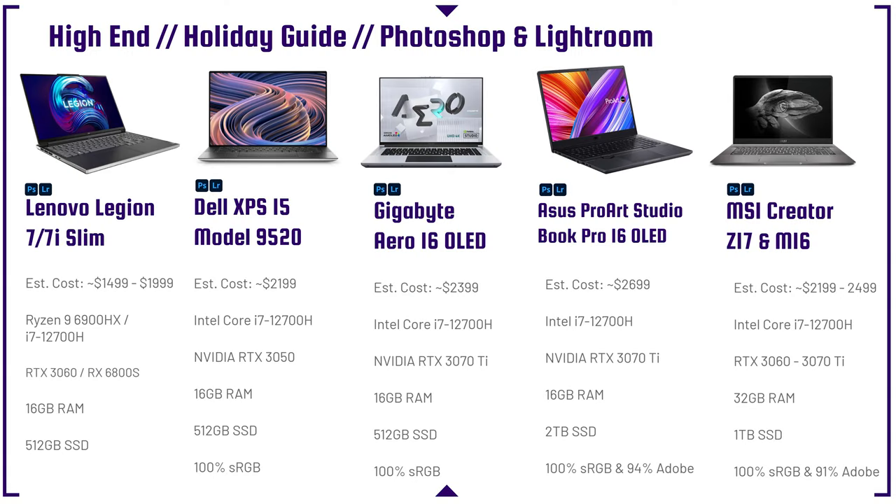The other laptops on this high-end lineup are great as well. They are a little overkill in terms of performance, but they all have great color gamut range on the screen, so you can get great performance and great color accuracy with this final laptop lineup.